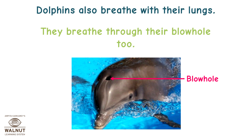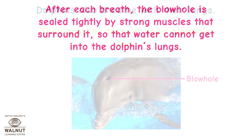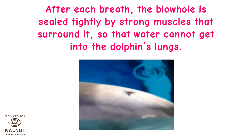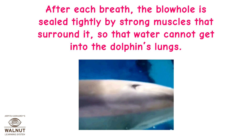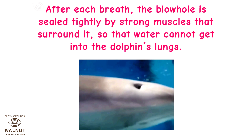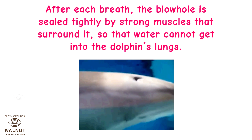Dolphins also breathe with their lungs. They breathe through their blowhole too. After each breath, the blowhole is sealed tightly by strong muscles that surround it, so that water cannot get into the dolphin's lungs.